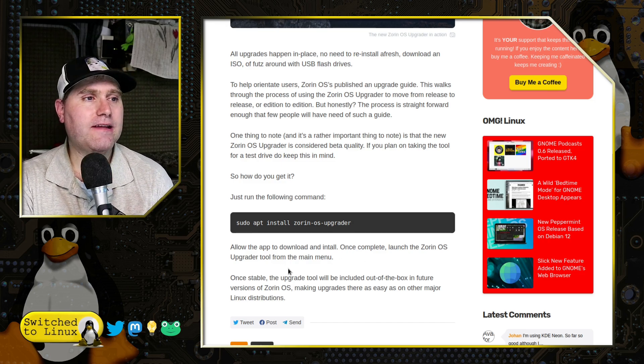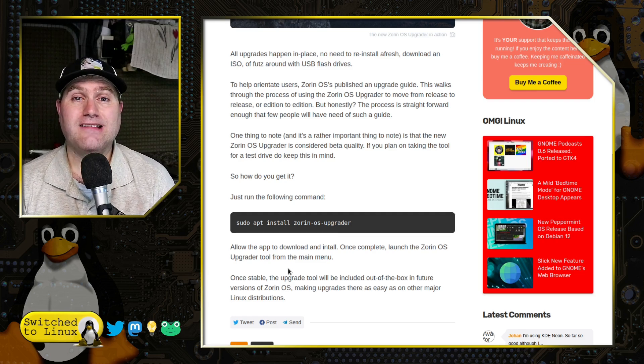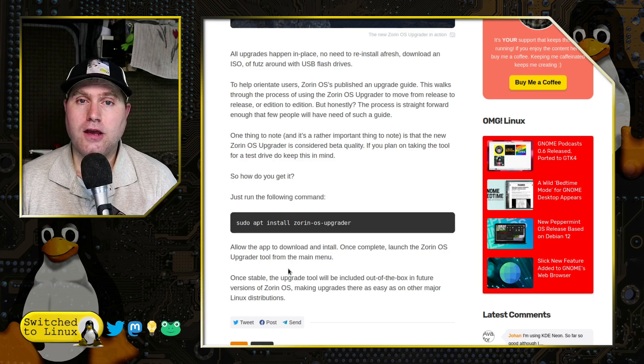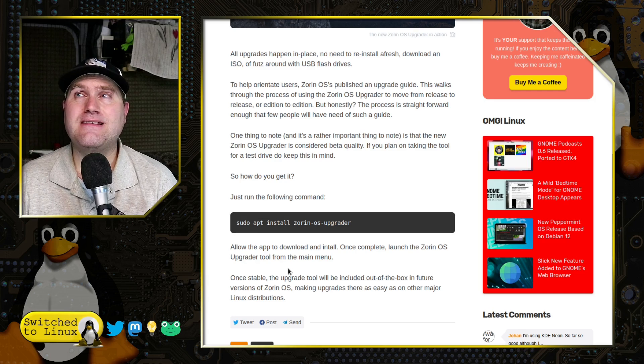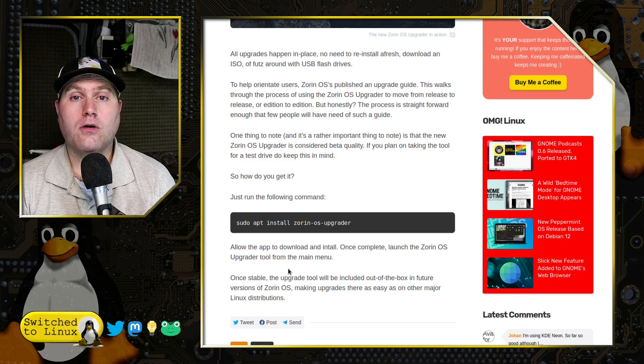In the repository for Zorin, they have just added `sudo apt install zorin-os-upgrader`. Once you install this, you can launch the Zorin upgrader tool, which will enable you to upgrade to new versions. Basically it's going to run like a dist-upgrade. Ubuntu generally has the ability to do this inside the software settings, where you can set updates to upgrade to the latest distribution release. You can also do this in Debian using `apt dist-upgrade`, but this never worked for running Zorin.